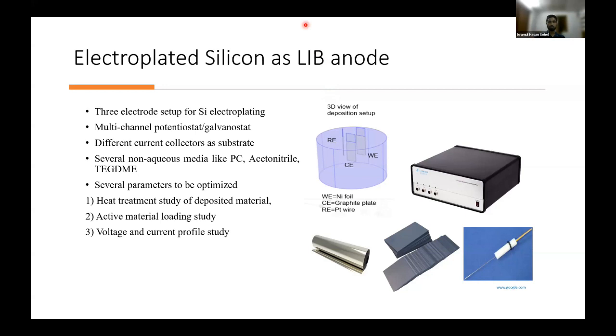This was the setup we followed for silicon deposition. There was a reference electrode, counter electrode, and working electrode. As the counter electrode we used a graphite plate; as the reference electrode we used a platinum wire shown here. We used a potentiostat or galvanostatic electrochemical workstation to deposit the silicon, supplying current between the counter electrode and working electrode while measuring against the reference electrode. The media was non-aqueous. We have already published this article — if someone is interested, the source will be shared.